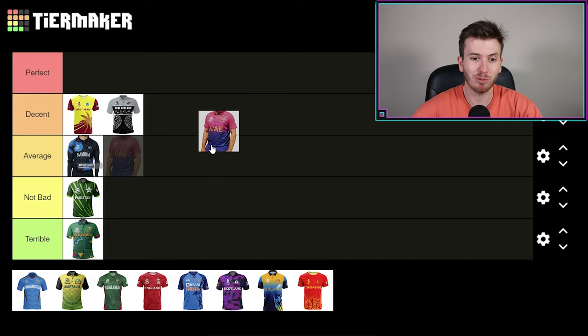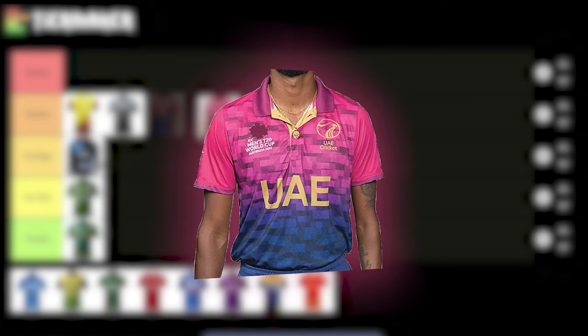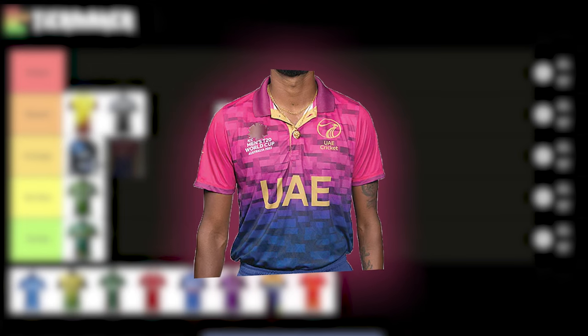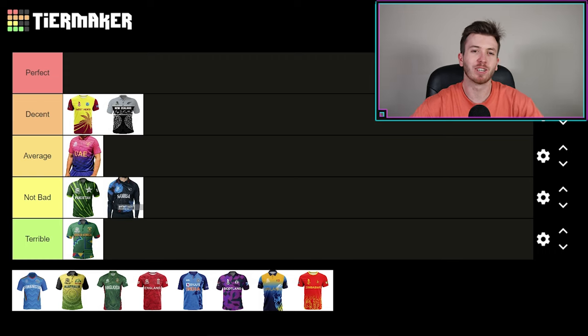The UAE — they could almost pinch a decent little result here. United Arab Emirates — I love the pink, I love the colors, that sort of pinkish, purpley color as well. I wonder where they get those colors from — what part of the UAE the pink and that blue-purpley color comes from. But anyway, I really like it. I'm going to put it in average and put Namibia down to not bad. A little bit of reshuffling going on here, which we were warned about off the top.